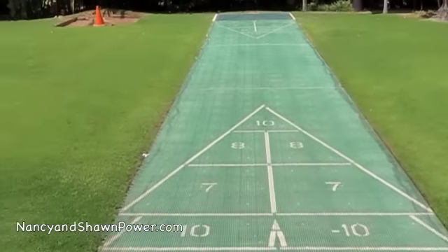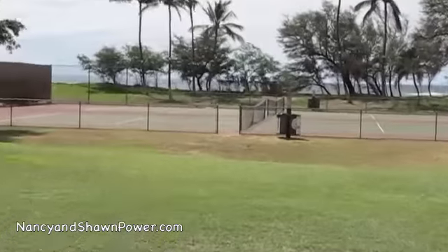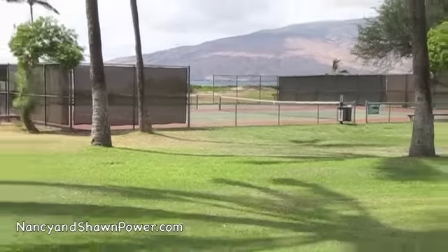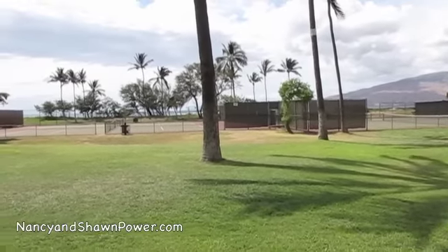Out here you can play shuffleboard and horseshoes — there are horseshoe pits right there. Out back there are also four tennis courts, so if you like to play tennis there's no problem at all. And of course this is beachfront, so you can bring your beach chairs out and sit down, enjoy the sun, and have a little picnic.